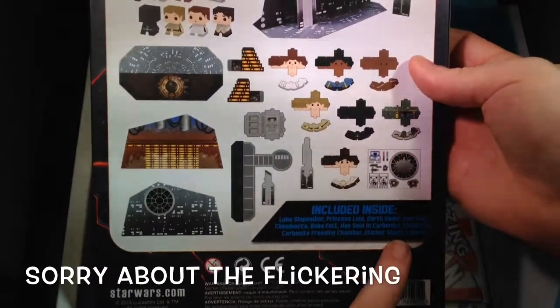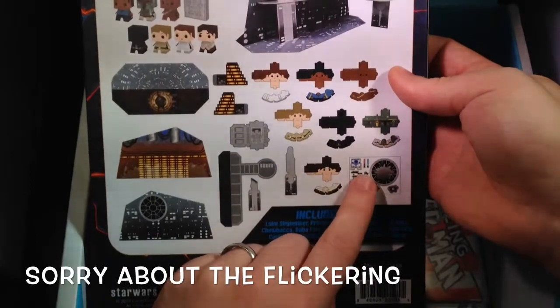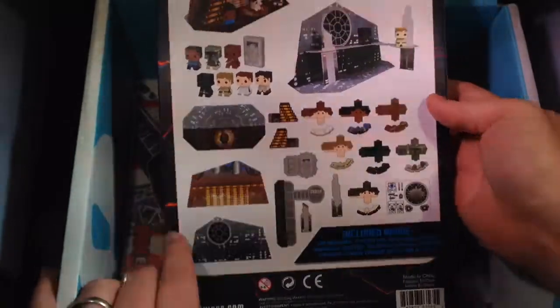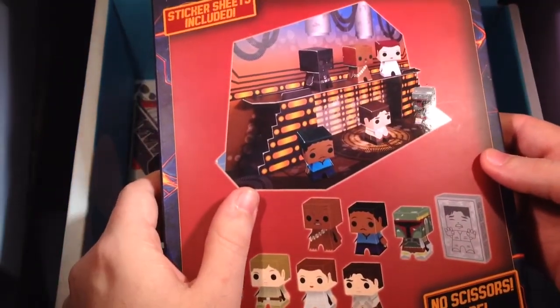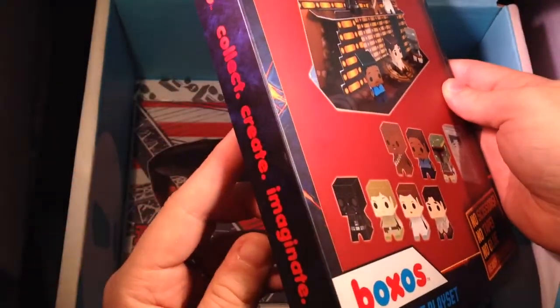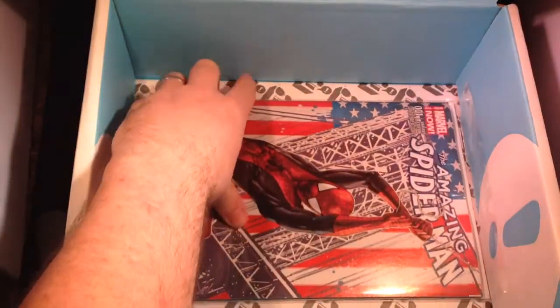Han Solo in carbonite, Cloud City carbonite freezing chamber, sticker sheets — and I can also see some little troopers and R2-D2 units. I'll do a separate video on assembling it — I won't go too much into it now. That's pretty cool if I do say so myself. It might go on a shelf somewhere. The value is strong with this one.